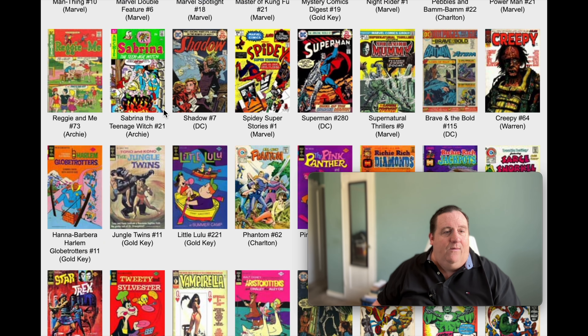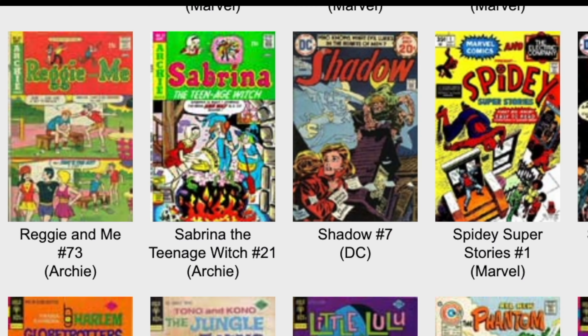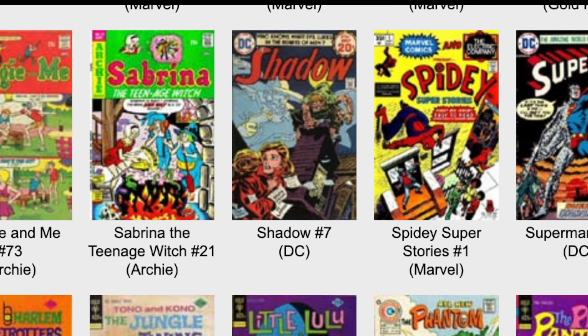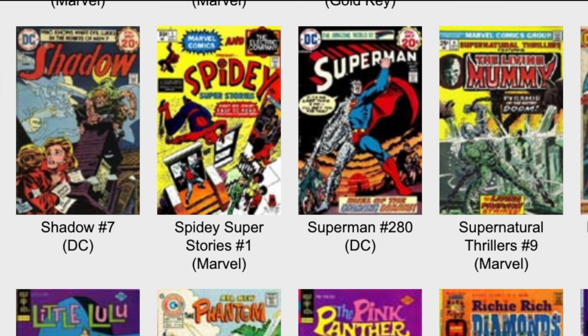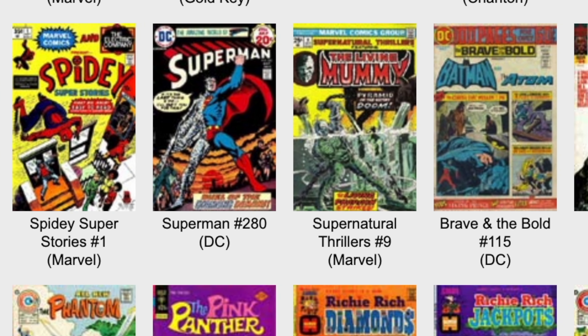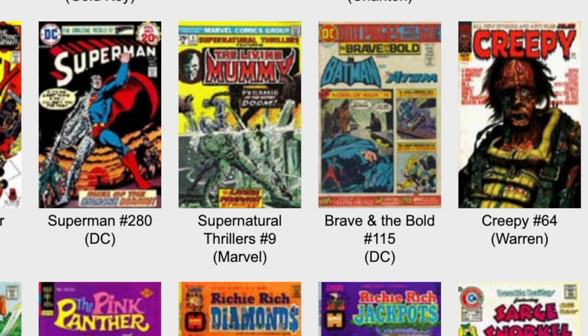We got Knight Rider, Spidey, The Shadow. Superman number 280 - should we check out who's on that book? Nicholas Peter Cardy is doing the cover work. The writing is by Elliot Maggin. Kurt Swan is still doing the insides of the book. Holy goodness - it's unbelievable. Kurt Swan's doing it.